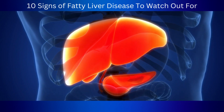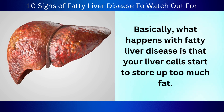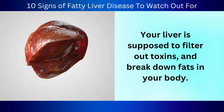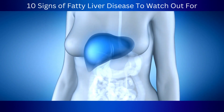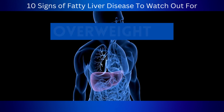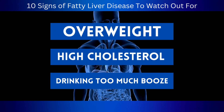Basically, what happens with fatty liver disease is that your liver cells start to store up too much fat. Your liver is supposed to filter out toxins and break down fats in your body, but when it gets clogged up, it can lead to all kinds of issues. There are a bunch of things that can cause fatty liver disease, like being overweight, having high cholesterol, or drinking too much alcohol.